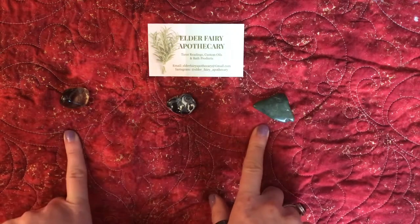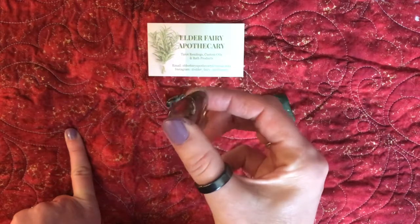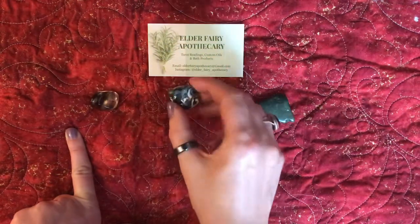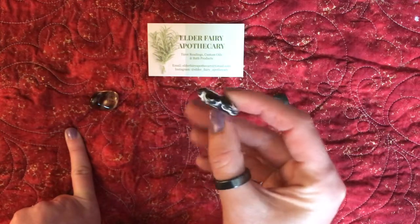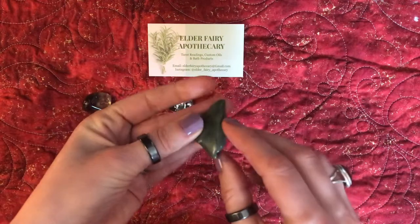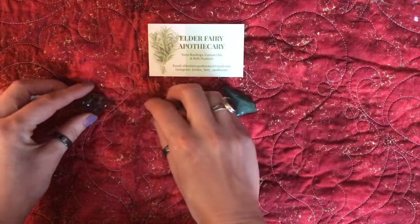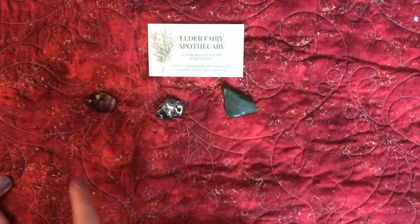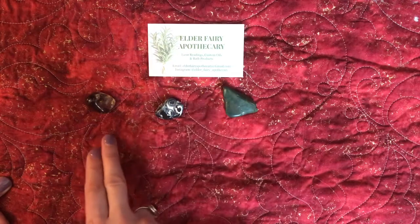There are a few crystals right here for you. The first one is a smoky quartz. This is an okos agate, and this is an ocean jasper stone. What I want you to do before we get into this unboxing is to just sit, think, and pick a crystal.